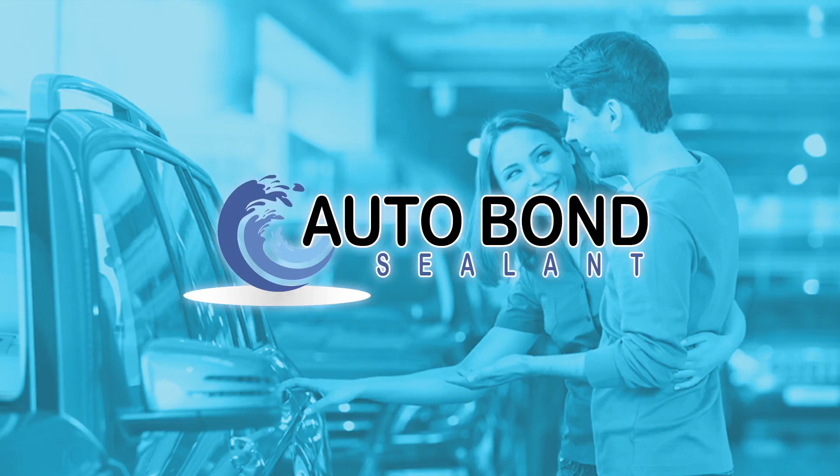You can with Autobond, the ultimate appearance protection package, available when you purchase your new or used car and only from your authorized Autobond dealer.